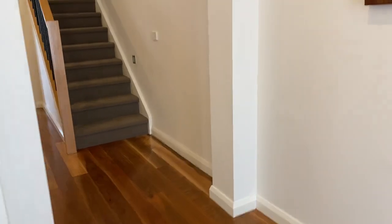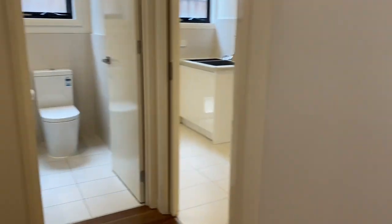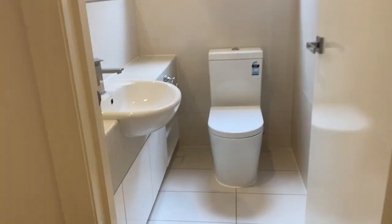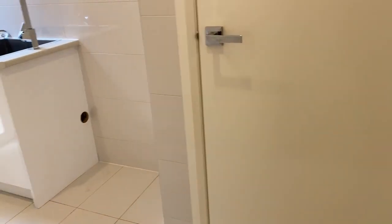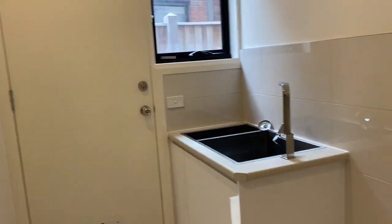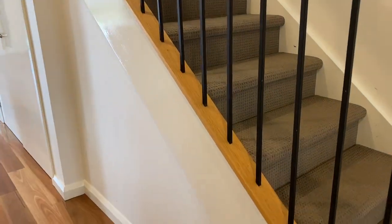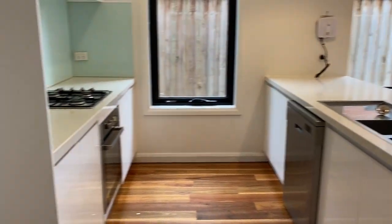So two living spaces in here. Coming through to the powder room — toilet and vanity — and we've got the large laundry coming through as well.